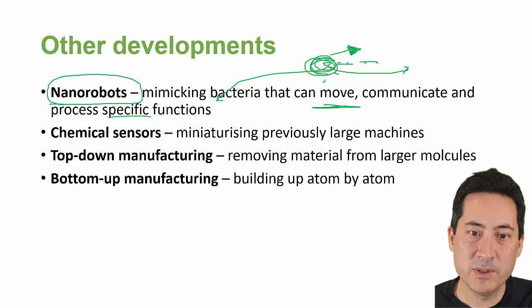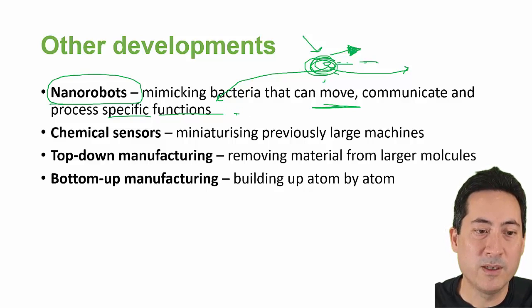Obviously that's not sustainable — if you don't reproduce you die off — but if humans can now create something and be in control of whether it lives or dies, because it just has that specific function and can't survive because it doesn't have the instructions to reproduce, that's an important consideration. Chemical sensors have been going on for a long time; we're just getting them smaller and smaller.